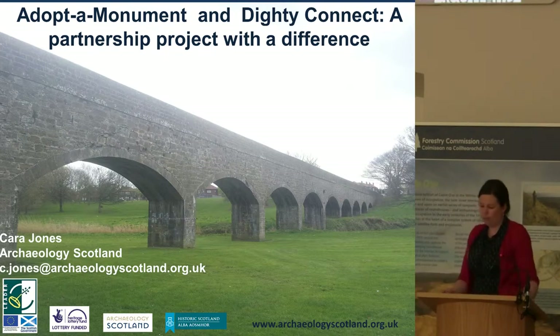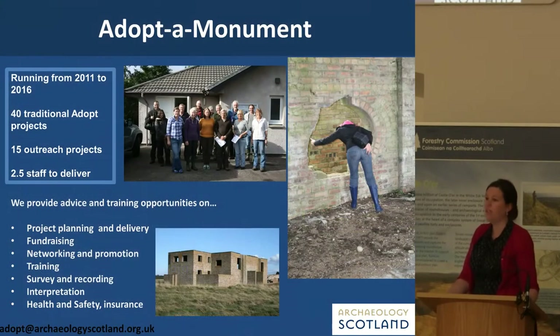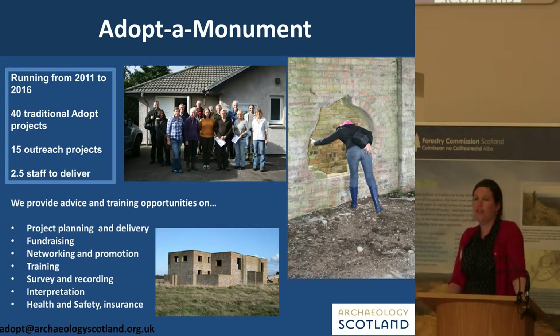First I wanted to recap about what Adopt-a-Monument is. There are actually a couple of our group members in the audience, so I apologise for boring you again about what we do. We're a community heritage scheme committed to providing active engagement opportunities for anyone and everyone who would like to get actively involved in their local heritage. Essentially, we help community heritage groups conserve, record, and promote historic monuments in their local area. We can help with a variety of tasks, from fundraising to training to advice about health and safety insurance.